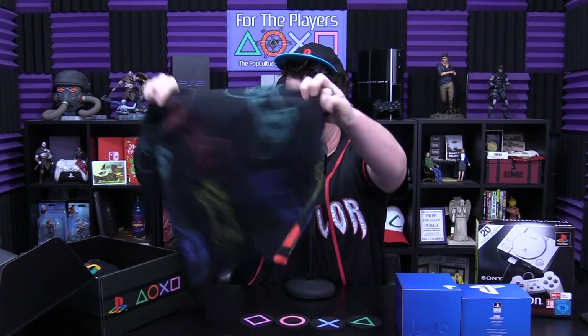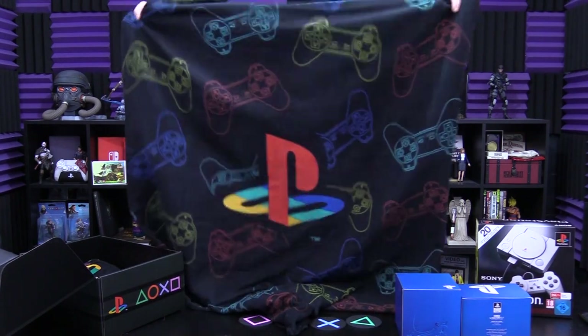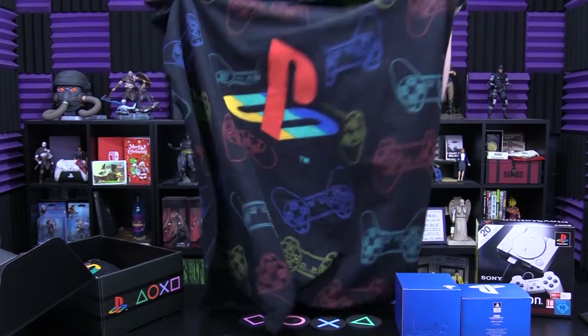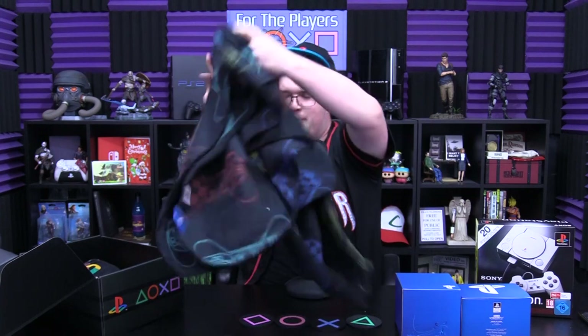I'm not a big fan of crappy plastic coasters — they tend to hold liquid if it condensates on them. These feel sturdier and more expensive for lack of a better word. Next is a PlayStation fleece throw rug, decked out in PlayStation controllers and the big PS logo in the middle. I'm going to put it on my son's bed — he's only two, but I'm going to indoctrinate him.